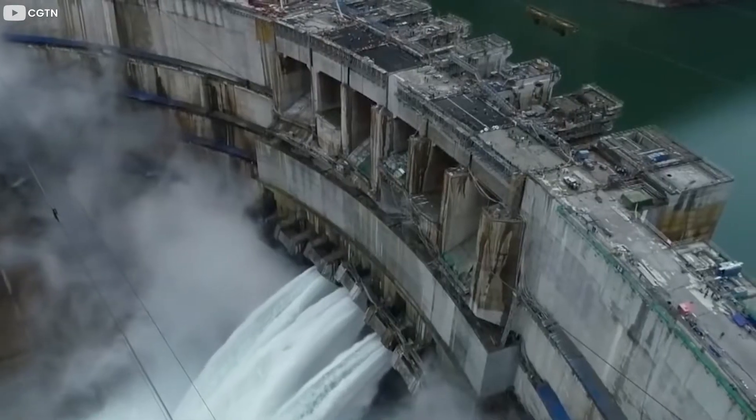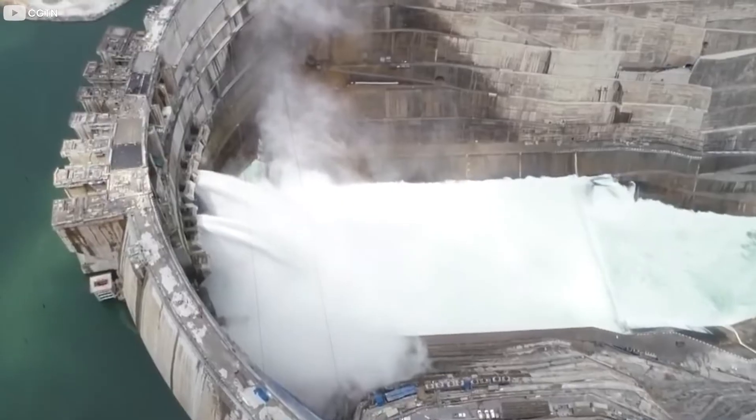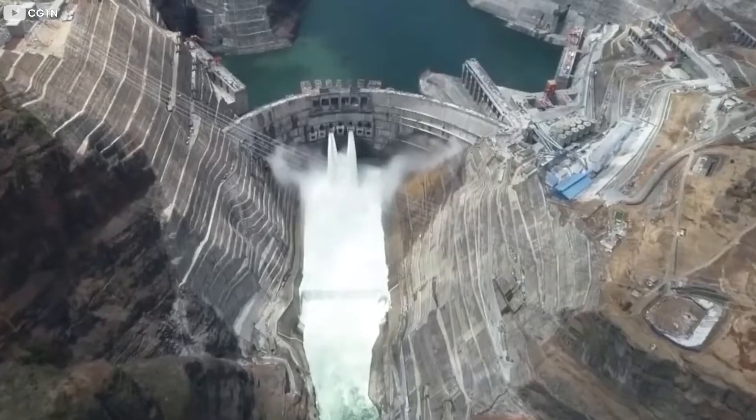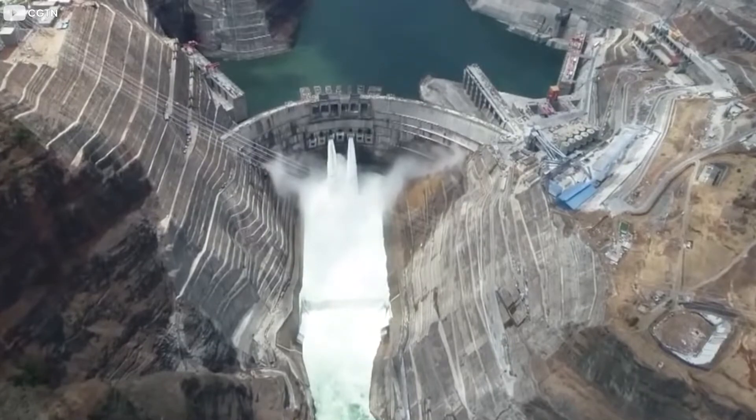We are going to unveil every minor and major detail about the world's largest arch dam built by China. Stick to the end of the video to know interesting facts about this masterpiece of hydroelectric engineering.